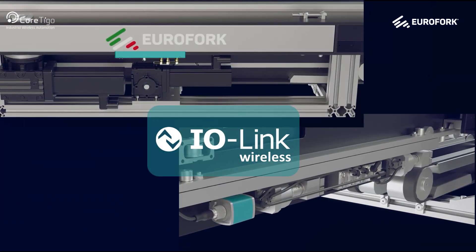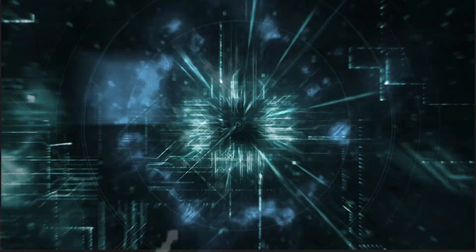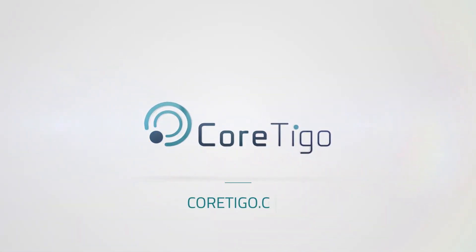IO-Link Wireless, empowering automated warehouse systems. For more information, contact your local Cortigo rep or visit Cortigo.com.